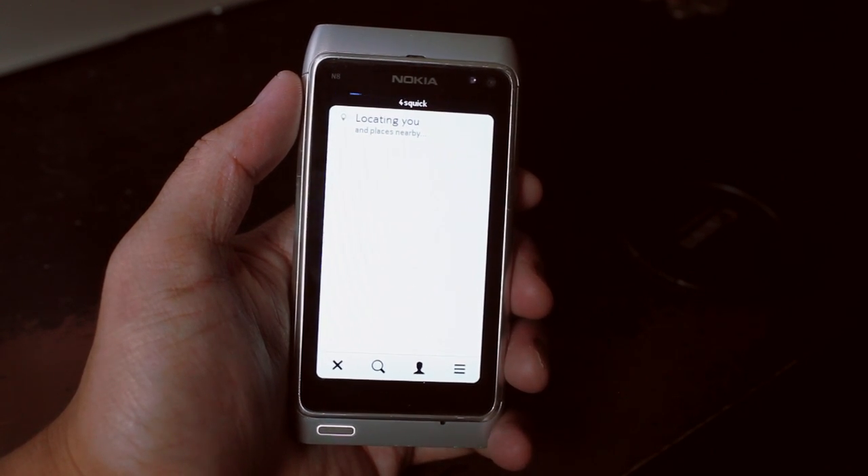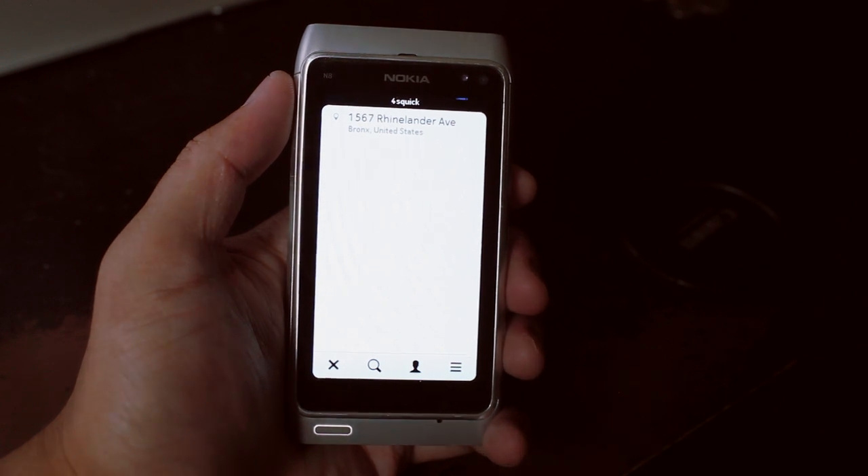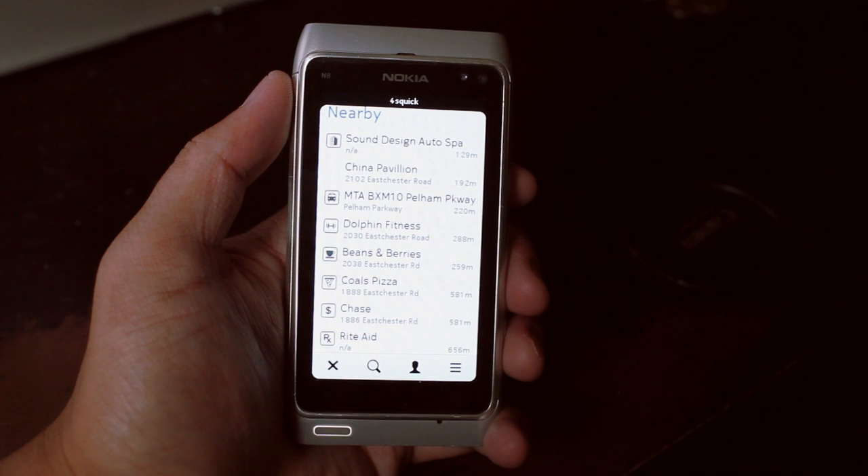Some of the changes are the startup time is now faster, so showing that to you right now. It's trying to locate me and checking out the places near me. So here are the places nearby.